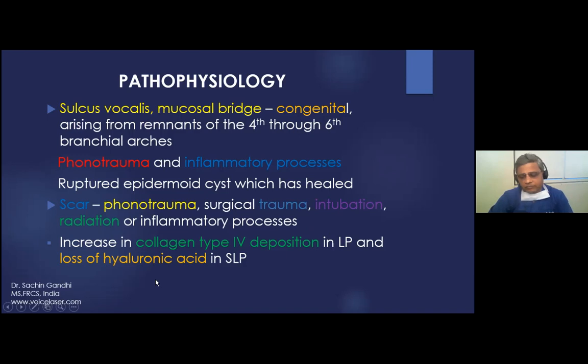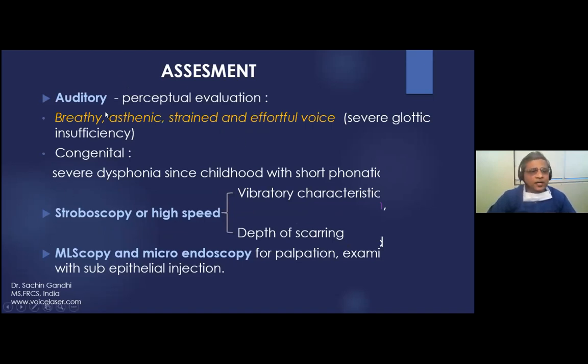How to assess sulcus vocalis: auditory assessment reveals breathy, strained, and effortful voice because the patient must work hard to approximate the vocal cords. Congenital cases start from childhood and develop compensatory ventricular phonation. To check the level of invagination, stroboscopy is performed to assess amplitude of the mucosal wave, or microlaryngoscopy and microendoscopy can be used to palpate and examine how deep the scar extends into the epithelium.